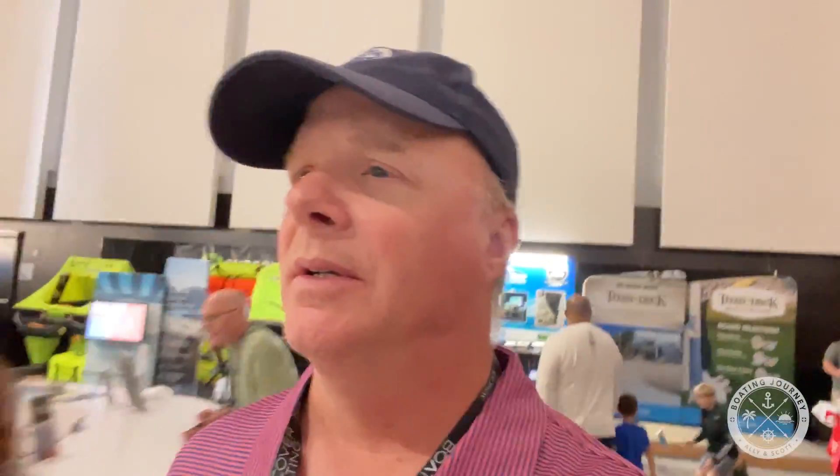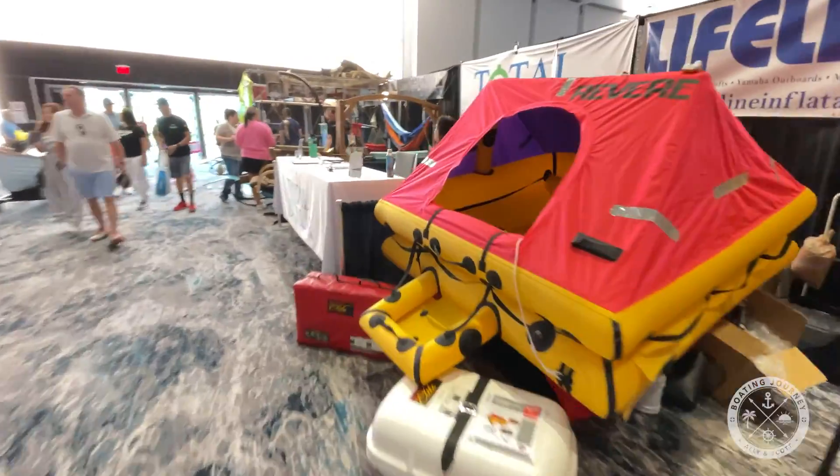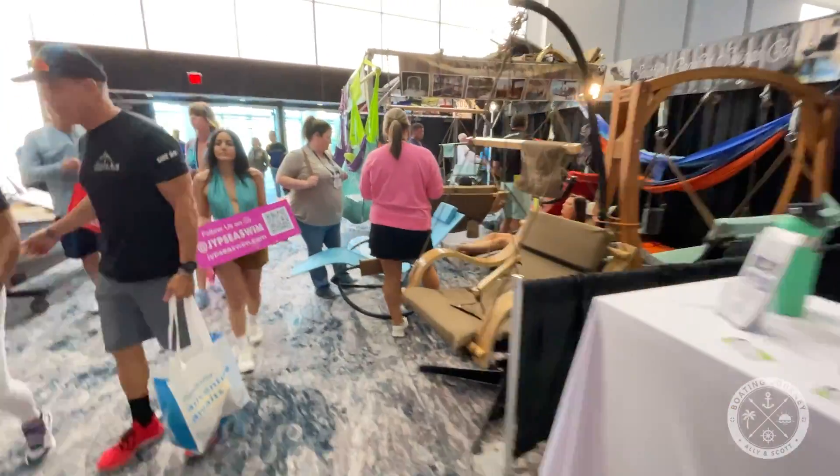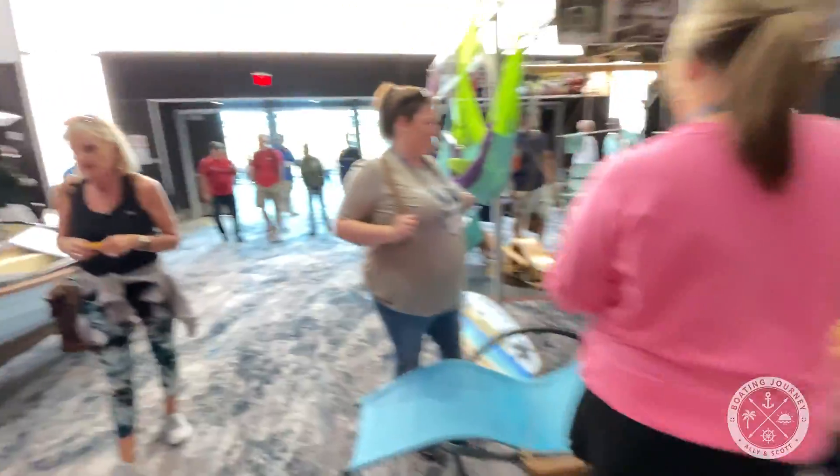The upper portion of the show has all the accessories one can imagine: shoes, sunglasses, fishing poles, docking products — you name it. If it's an accessory for boating, it's going to be here. But it's a little too crowded for my liking, so I'm going to head back down.